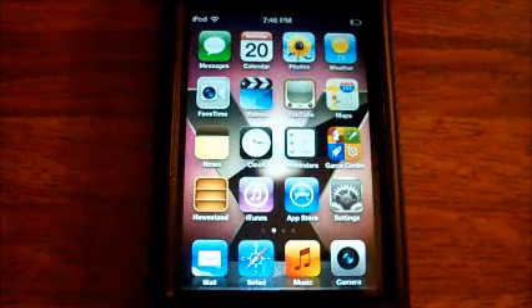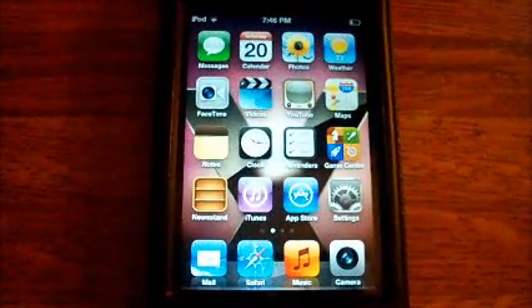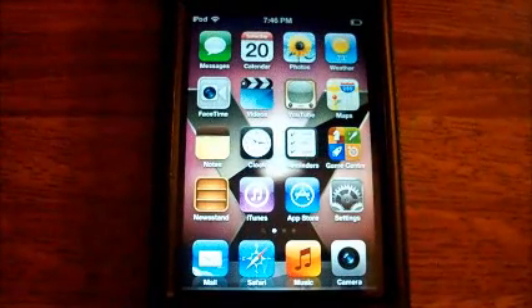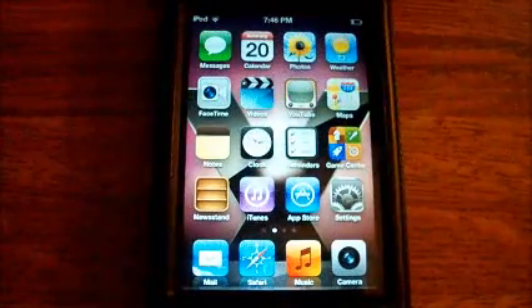So yeah, this is performance on iOS 5 beta 6. Be sure to hit the thumbs up button and comment if you're having any problems or need help with anything. Be sure to subscribe — thanks for watching, guys. Peace.